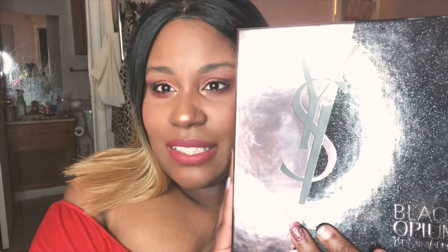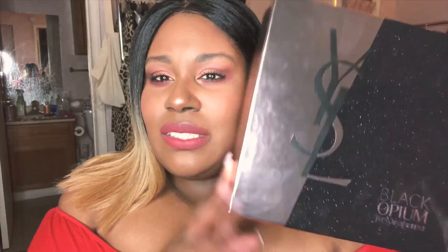Nordstrom Rack had YSL gift sets, which I was so excited about — this is one of my favorite scents. They also had Prada but I skipped it. The YSL set was $79.97 and included the big bottle plus a travel rollerball — normally just one bottle costs $100, so this was an amazing deal. I absolutely could not resist. This is my favorite fragrance and I was so happy to find it.